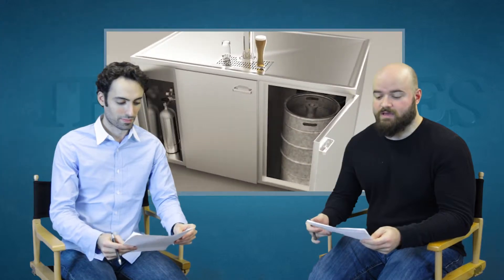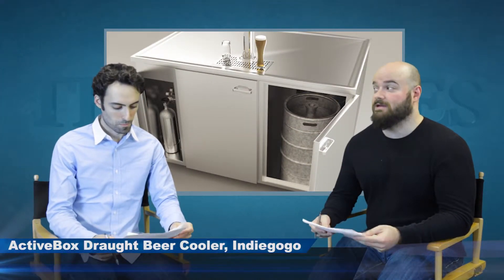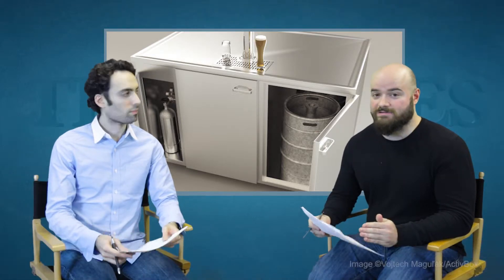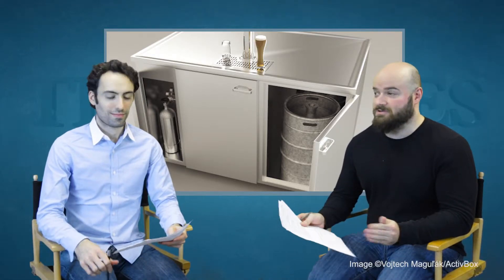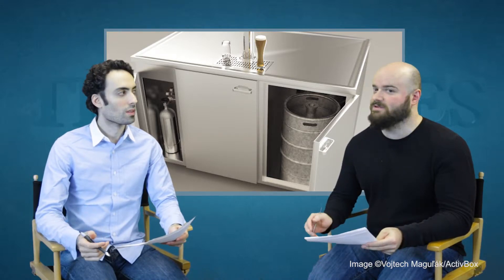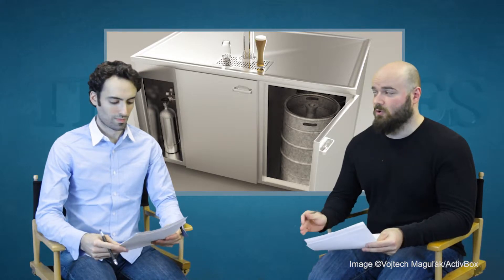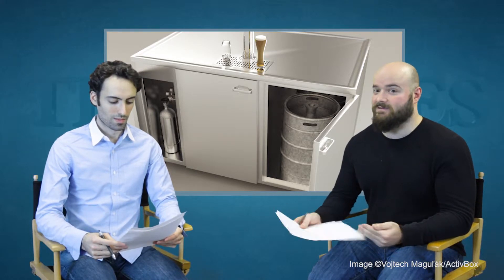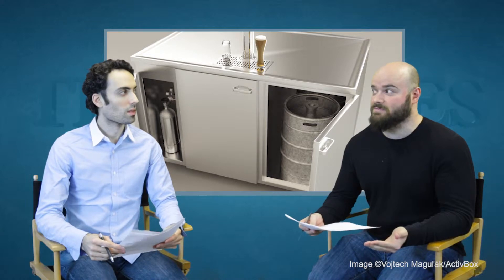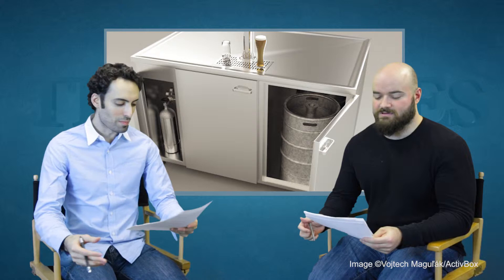The first project we're going to look at is the ActiveBox. It's an eco-friendly system for cooling beer. I have no idea how this actually works. All I know is that beer gets cold and everyone wants cold beer. Unfortunately, as of this date, it hasn't raised a single euro or dollar towards its goal, but it's eco-friendly, it makes beer cold, it really should appeal to most people. Plus it keeps the earth green — that's the theme there.